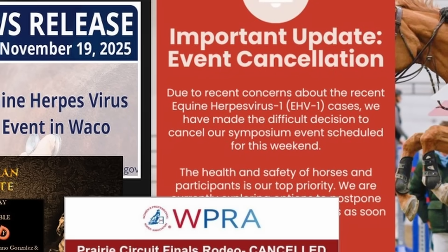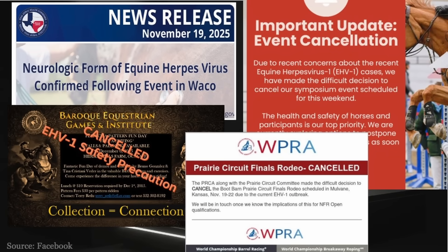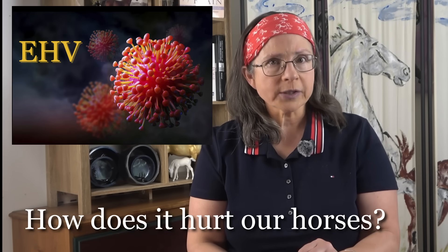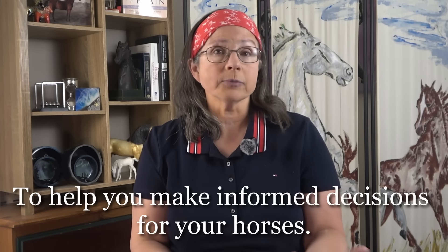While the debate rages on about what to cancel and what activities to restrict in horse world during this outbreak, you might be left wondering what this virus is, what it does exactly, and why it is so dangerous and yet not. A lot of the conversation is at the level of awareness and recommendation, specific symptoms and treatment, and those are absolutely needed. But I wanted to talk specifically about the virus itself, how it hurts our horse, in order to bring some deeper understanding and hopefully help you make better decisions when it comes to your horse.